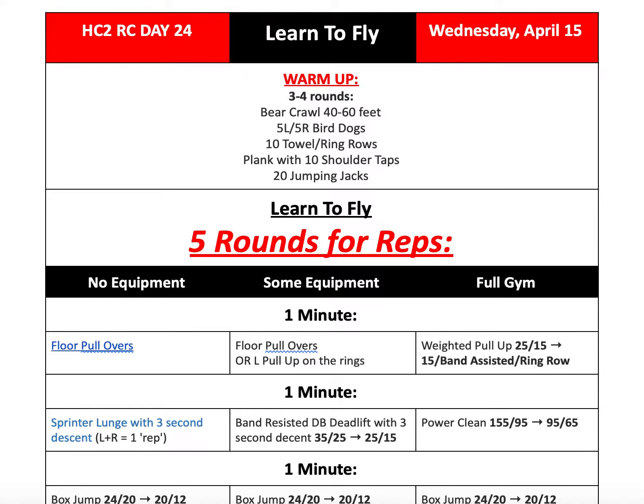For our warm-up, we're going to start 3 to 4 rounds: bear crawl 40 to 60 feet, 5 bird dogs per side, 10 towel or ring rows, plank with 10 shoulder taps, and then 20 jumping jacks.